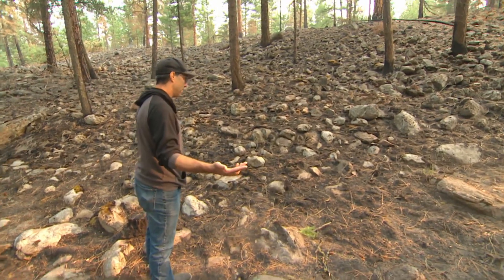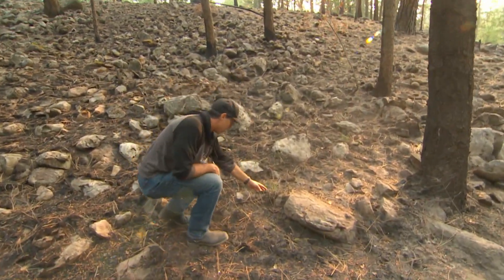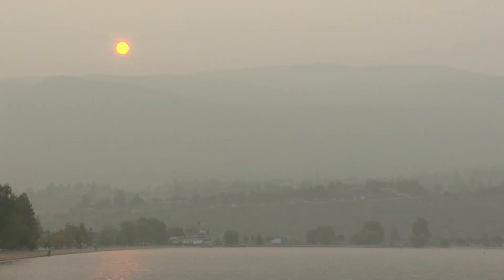A gloomy picture, but amidst the ashes, a small sign of hope. Look at the grass that's starting to come back in here. Just weeks after the fire, life is already taking hold in the areas that had been treated to be fire resistant. Greg Rasmussen, CBC News, Penticton.